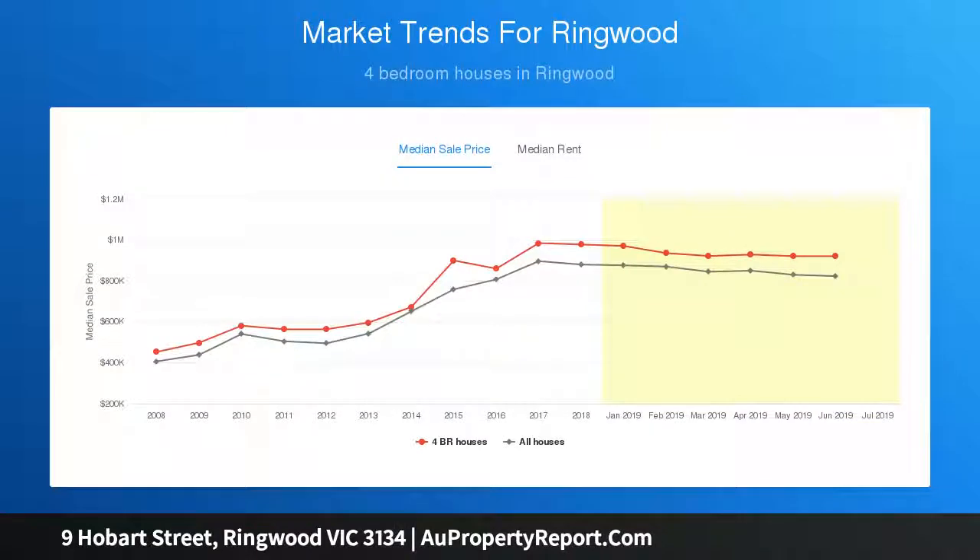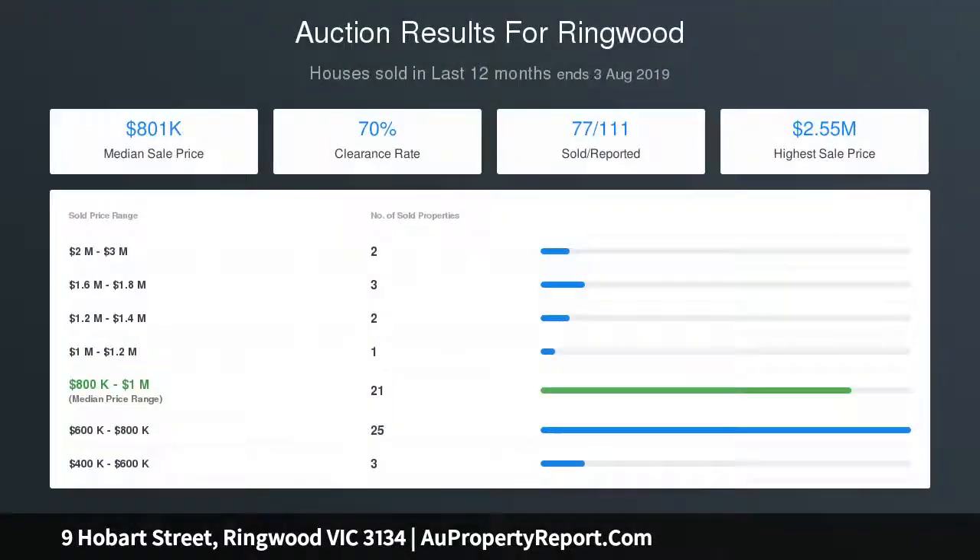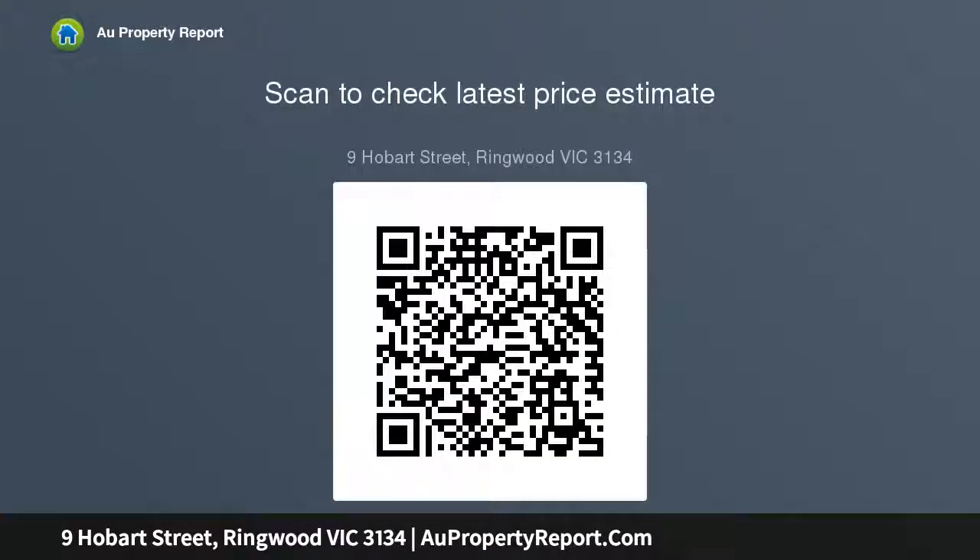The options on this 864 square metre allotment are endless for first home buyers, savvy investors, developers, and young families looking to establish themselves in a prominent school pocket. Walk to Mullum Mullum PS and Mooroolbark SC, along with buses to Aquinas SC, Yarra Valley GS, and Luther SC. A pleasant stroll to Eastland, cinemas, and a plethora of cafes and restaurants.